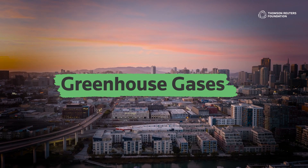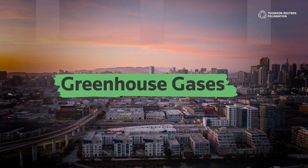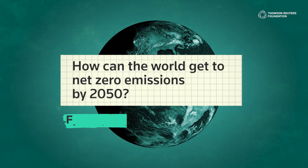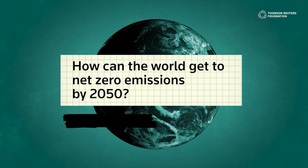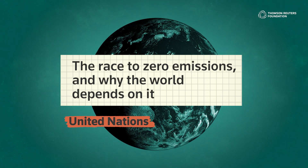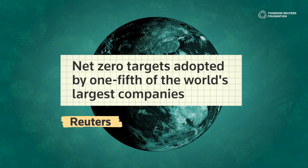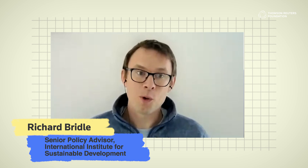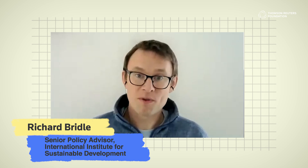Greenhouse gases are emitted into the atmosphere from different sources, including transport, power production, heavy industry, and agriculture. To curb accelerating climate change, governments and companies are announcing commitments to decarbonize and cut their emissions to net zero, because doing nothing is no longer an option. There are no exceptions to this, so we're now in a race to make sure we have a low-carbon equivalent for all of the things we need for our economy and our civilization.